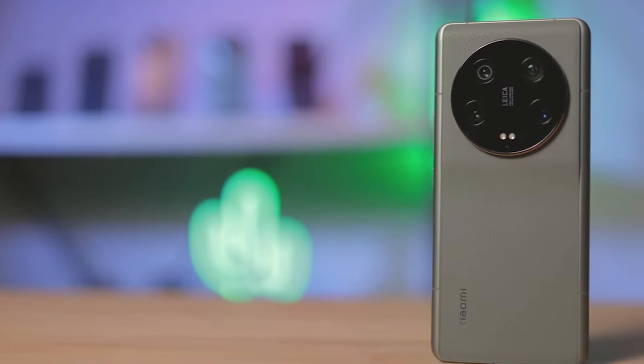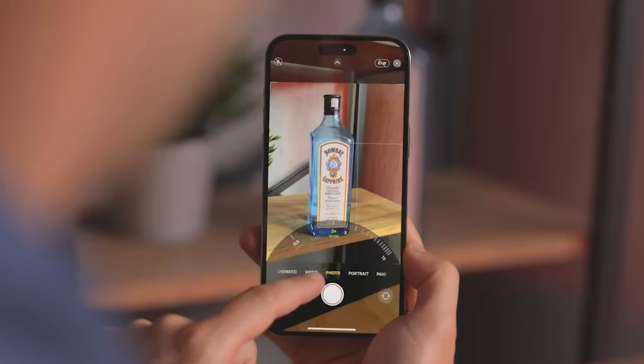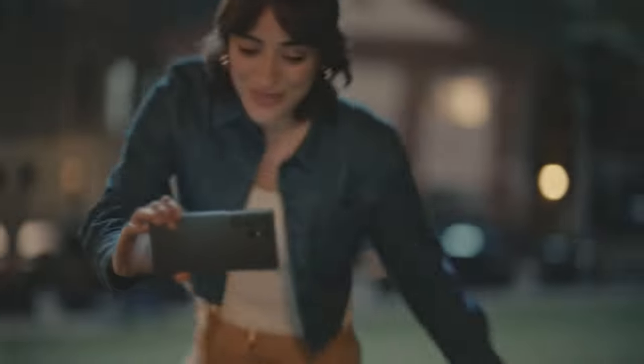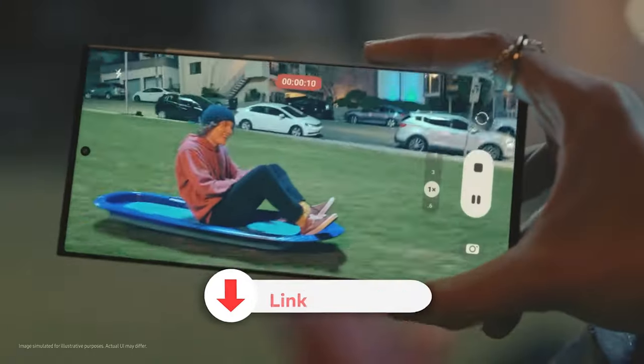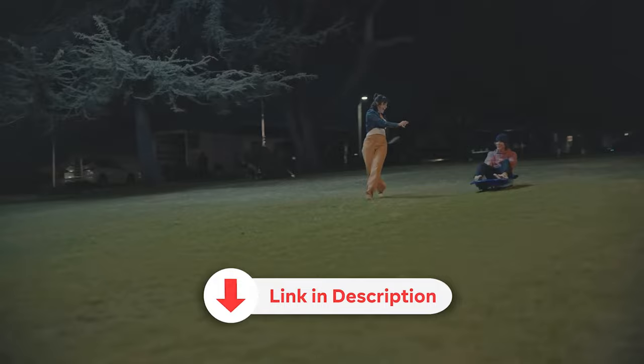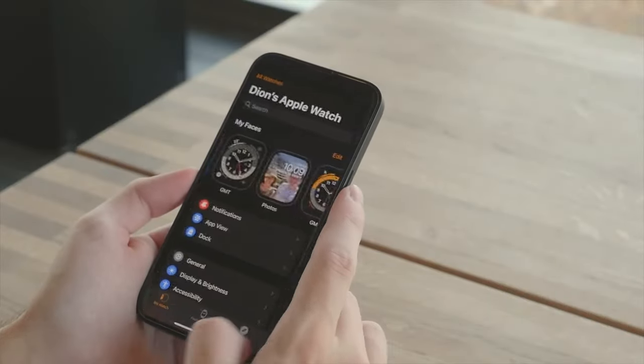In this video, we present the top 5 best budget smartphones for 2023 that will redefine your mobile experience without putting a dent in your wallet. Get ready to be impressed by their remarkable features, outstanding performance, and budget-friendly prices. We've included direct purchase links with the lowest prices in the video description. So sit back, relax, and let's dive in.